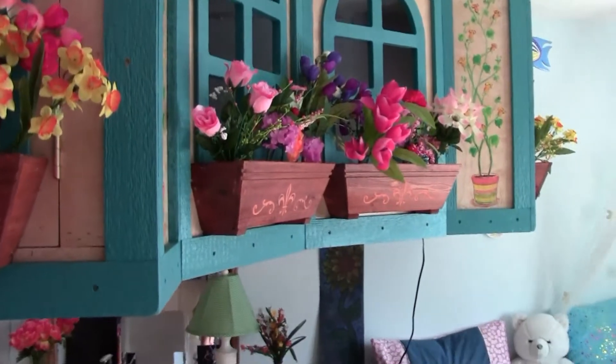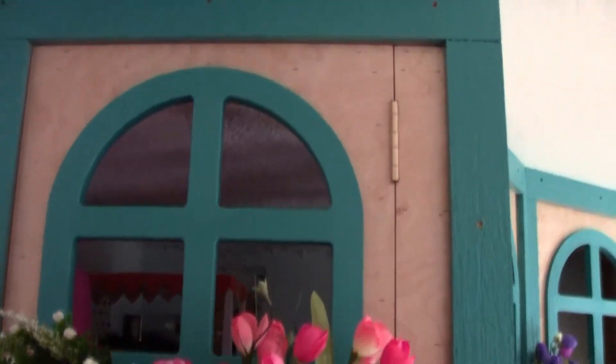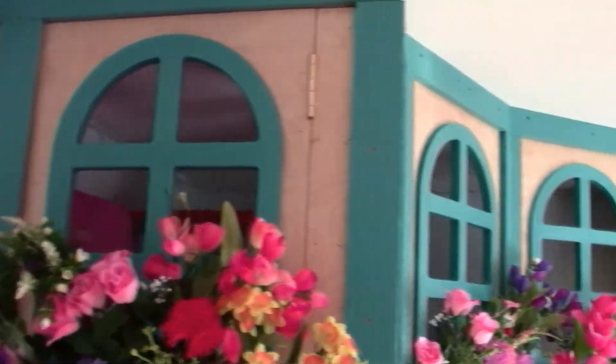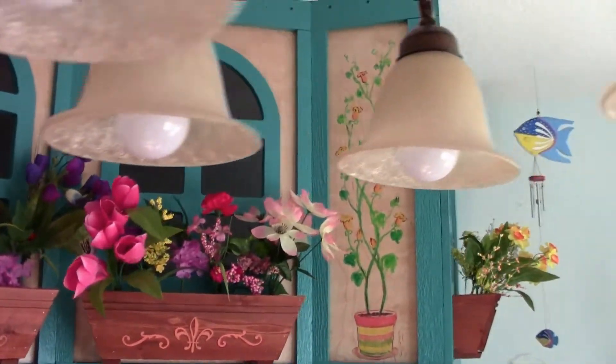You can see it's got a little window boxes and openings and a whole upstairs up there she can play. Some pretty flowers.